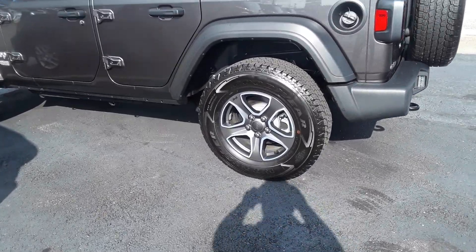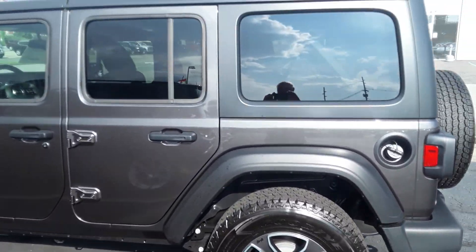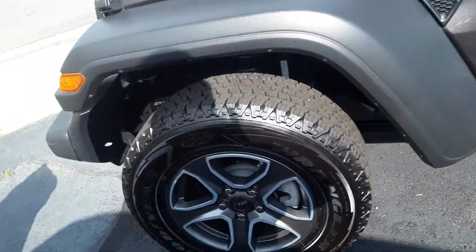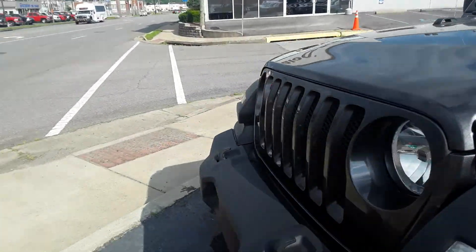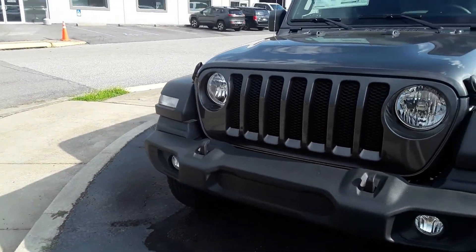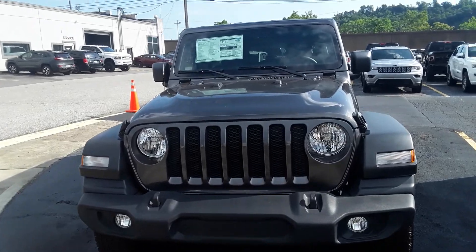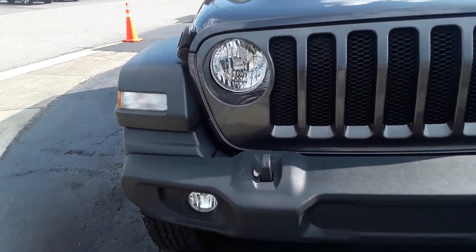Great looking wheels on this, guys. Granite metallic on the outside. The front of it has that classic Wrangler look to it. Fog lamps.